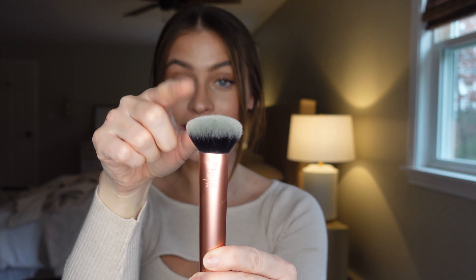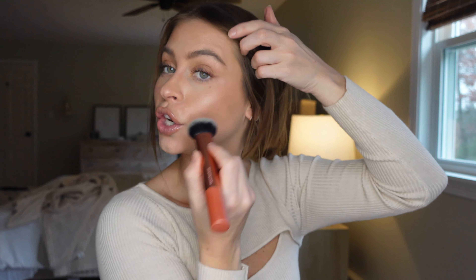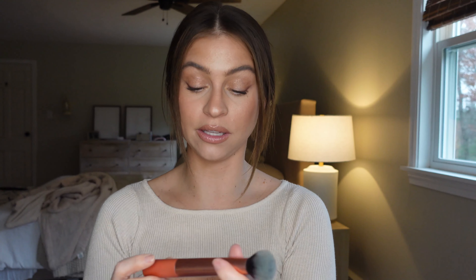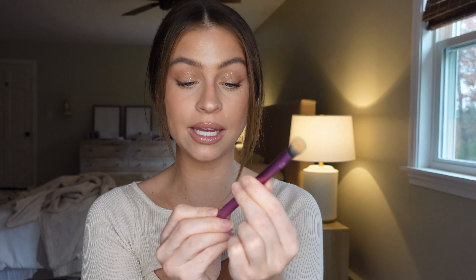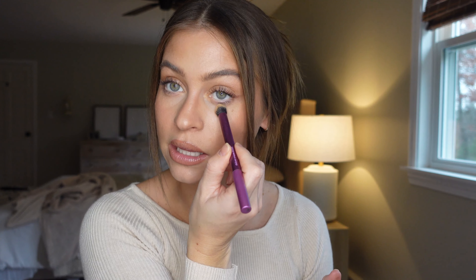The first brush in the Real Techniques set is the 200 — it could be interchanged with the BK 106, and it's an amazing foundation brush with that dense dome shape that melts foundation into skin beautifully. You can also stipple cream bronzers, cream blushes, and cream highlights with it — very good multi-purpose brush at an unbeatable price. You also get the deluxe concealer brush, which has a slightly different dome shape but fits nicely in the under-eye socket and diffuses concealer beautifully.